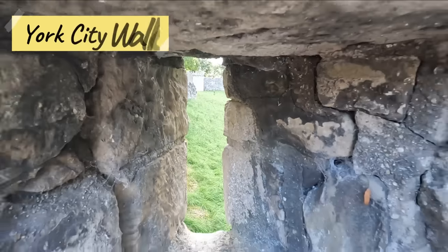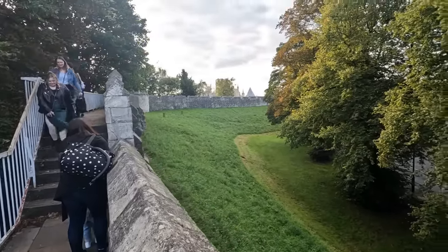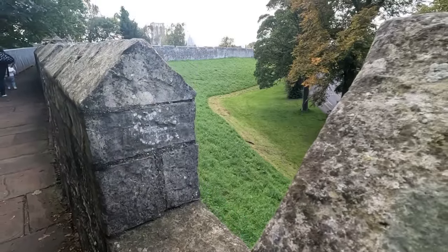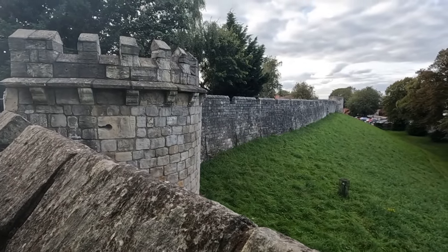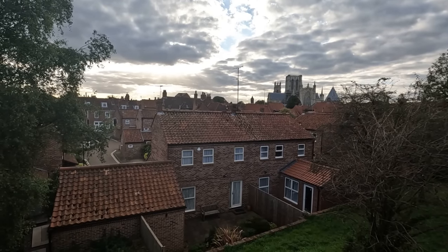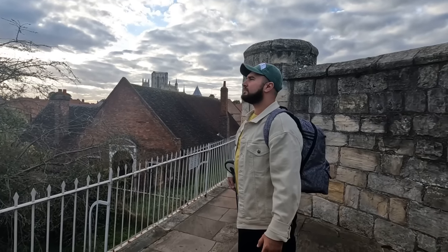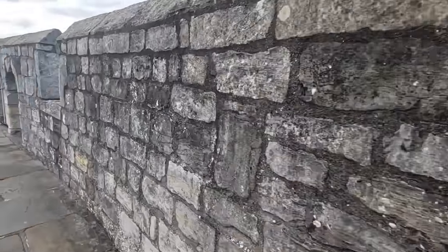The York City walls, often considered some of the finest medieval walls in England, encircle the historic center of York stretching for over 2 miles. They were originally built by the Romans in the 3rd century AD and some of the Roman remains are still visible. Whether you're a history buff or simply seeking panoramic views, a walk on the walls provides a memorable experience and a sense of connection to the past.